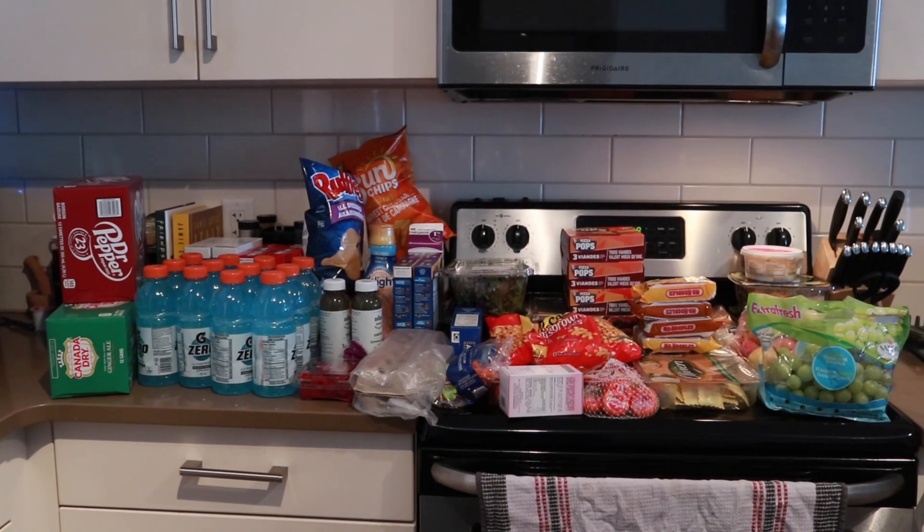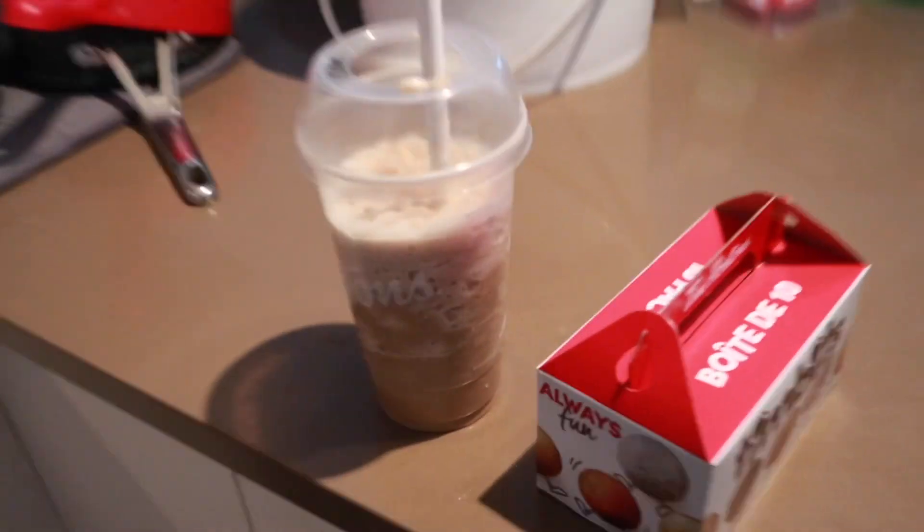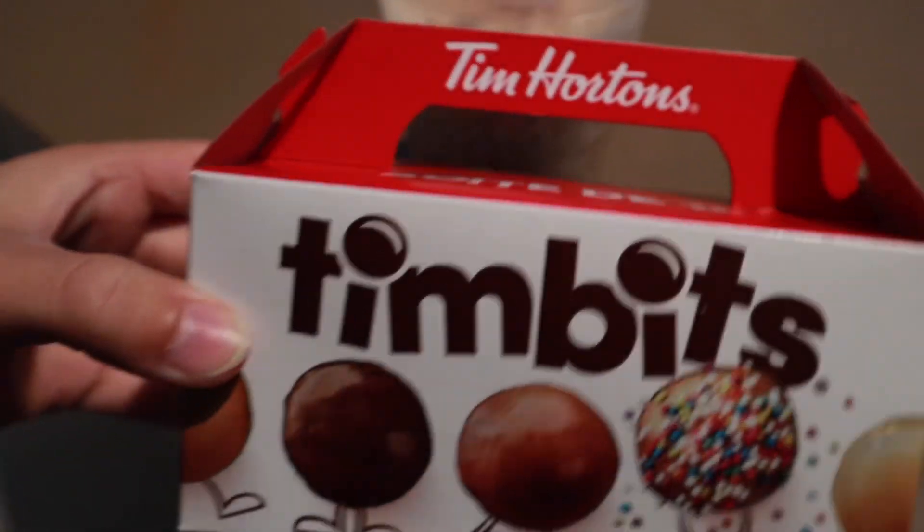I'm gonna do a grocery haul for you guys — we just got back. But first and foremost, I got a caramel ice cap and a 10-pack of assorted Timbits, just because I wanted to.